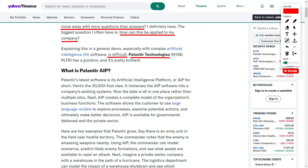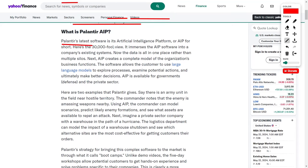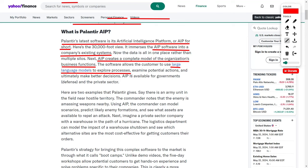Palantir Technologies has devised a brilliant solution to this quandary. The company's latest software offering is its Artificial Intelligence Platform, also known as AIP. AIP seamlessly immerses itself into a company's existing systems, consolidating data that was previously siloed across multiple platforms into a unified repository. Next, the software creates a comprehensive model of the organization's business functions. This powerful tool allows customers to leverage large language models to explore processes, examine potential actions, and ultimately make better, more informed decisions.